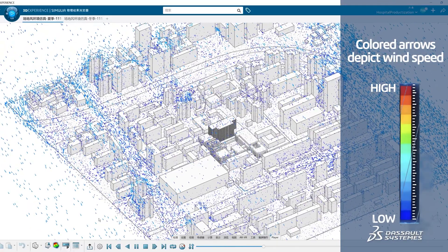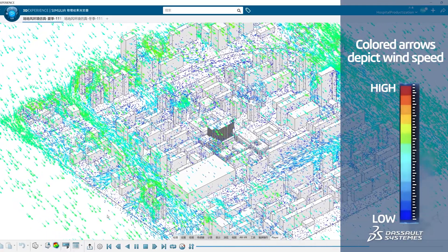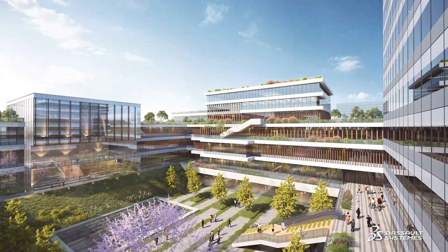With the ModSim concept, every design change to the 3D model is automatically reflected in simulation scenarios. We can simulate yearly prevailing wind directions and airflow patterns across the entire site.